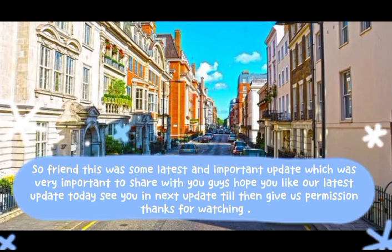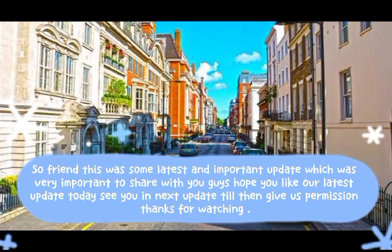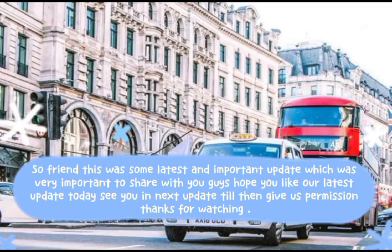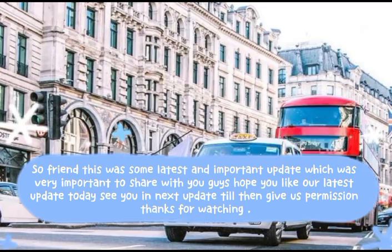So friends, this was the latest and important update, which was very important to share with you. Hope you liked our latest update today. See you in the next update — thanks for watching.